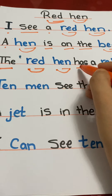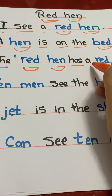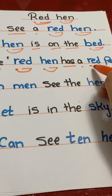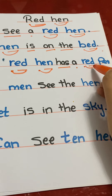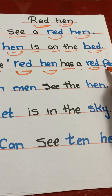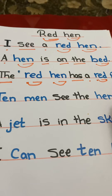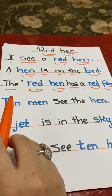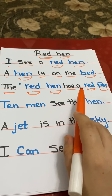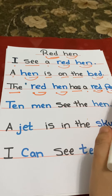Has. A. R-E-D — red. P-E-N — pen. The red hen has a red pen. The red hen has a red pen.